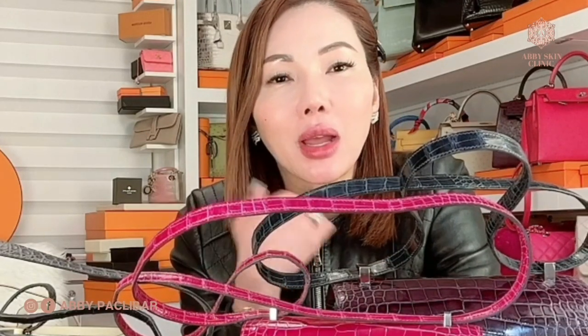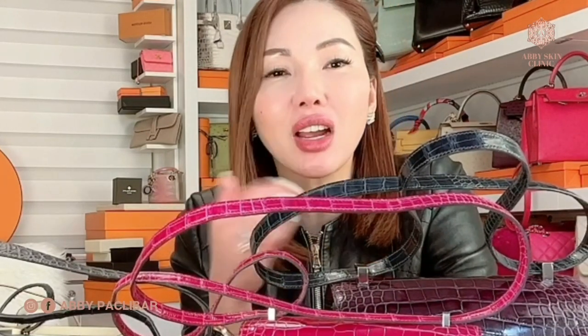In today's episode, I have a lot of requests about my collections of bags. Two months ago, I did my eight favorite Hermes bags. And Samy messaged me on my Instagram account telling me, can you do another vlog about your Constance collection? So today, I am going to show you my Hermes Constance collection.